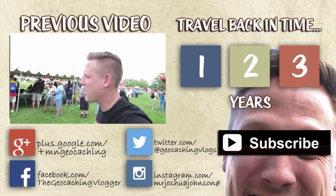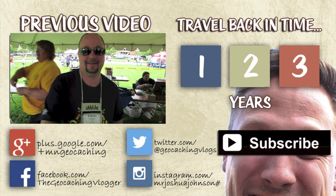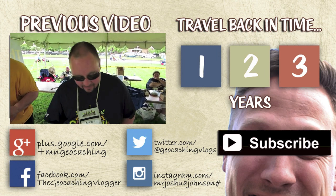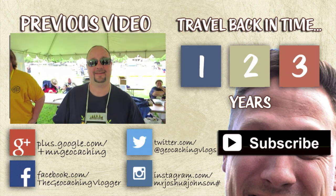A very cool Iowa site. A hidden gem. A lot of people don't know about this place. This place deserves a favorite point. If you've never subscribed to our vlogs before, make sure you subscribe so you don't miss one episode of the Geocaching Vlogger. Thank you so much for watching. Follow us on Instagram, Twitter — all the information is in the description below. Thanks again. Thanks for watching.